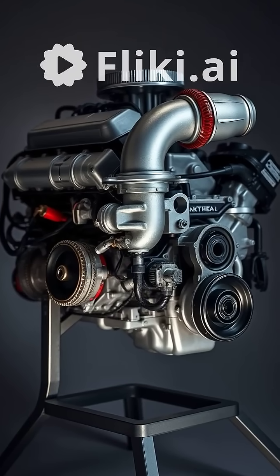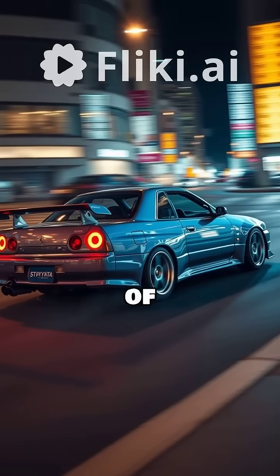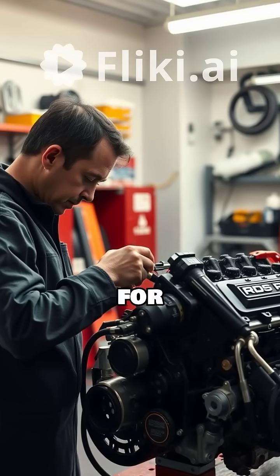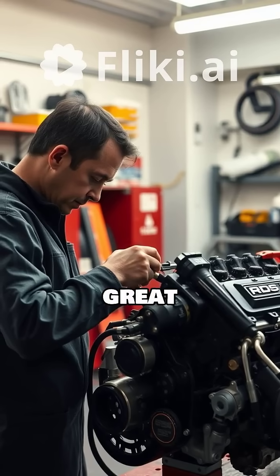The RB25, a 2.5-liter powerhouse, offers a fantastic balance of performance and affordability. Its single-turbo setup provides a responsive powerband, making it a favorite for street builds. Many tuners find it easier to work on, offering great bang for your buck.